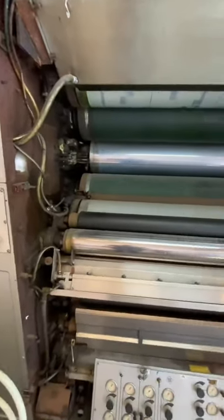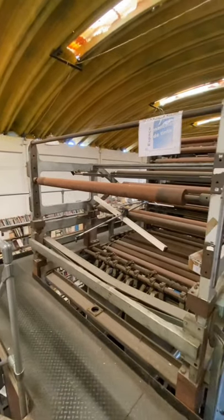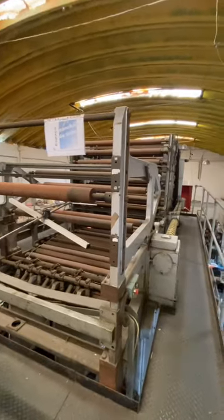I'm not gonna lie, this printing press is probably one of the coolest things I've ever seen inside a bookstore. The staff told me that this was decommissioned here in about 2005 and it was used for printing newspapers.